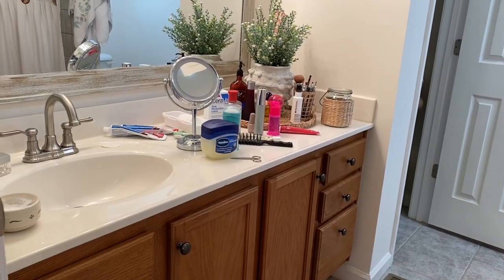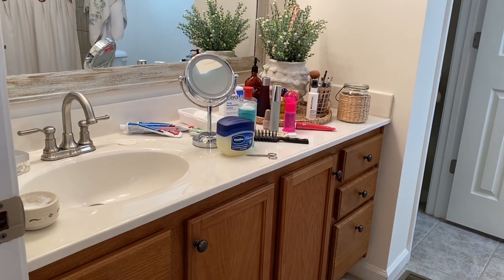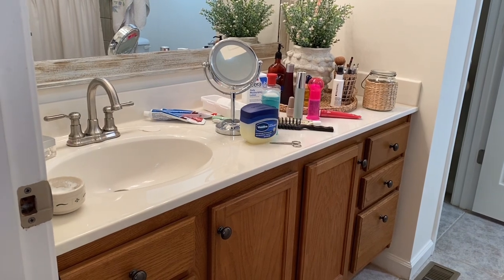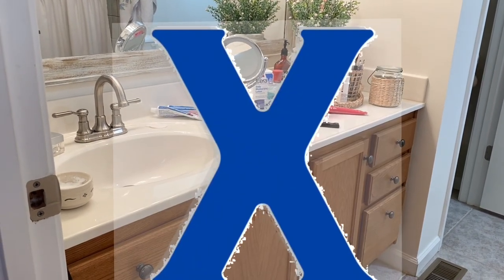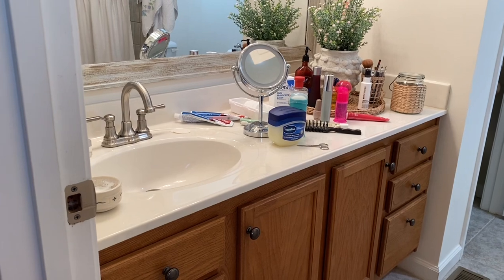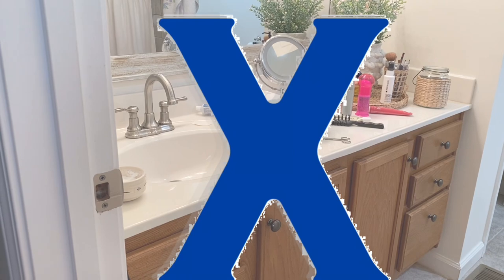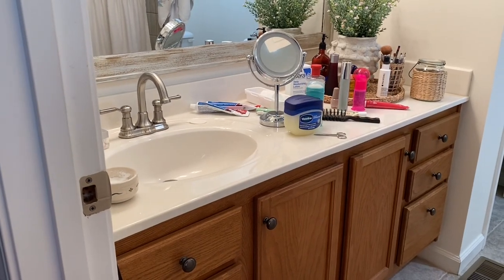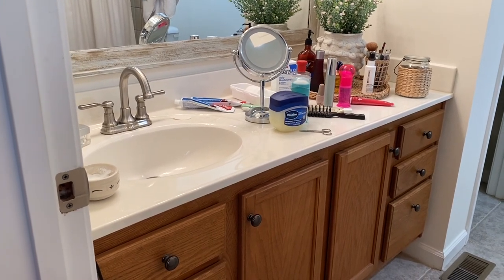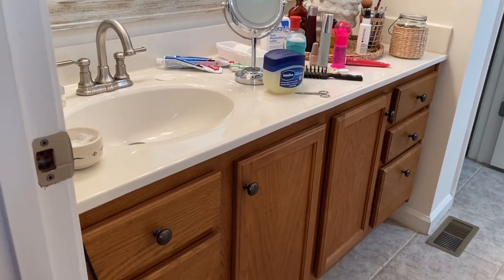I'm taking you into my master bathroom to show you the mess. This is the mess every day and I need to organize it so that it's functional for me and I don't have to come in here and look at this every day. Stuff I just get out on a daily just seems to sit there with no organization. I need to organize this countertop, but that's not actually the problem — the problem is here in the drawers.